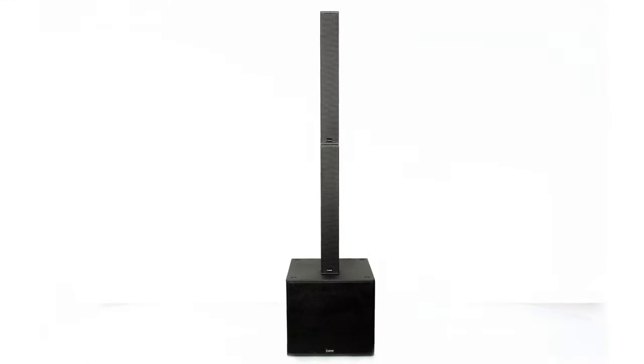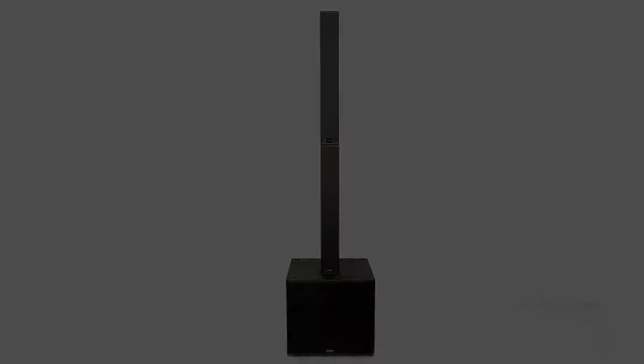Each of the three systems available in the TRX series is made up of two components: the TRX 3900 column array and the TRX 3118A subwoofer. Let's take a closer look at each individual piece.